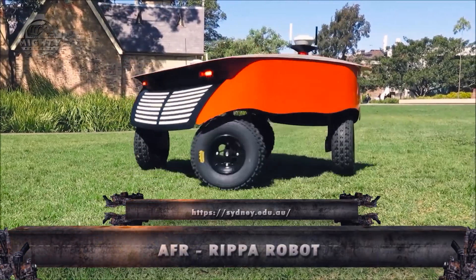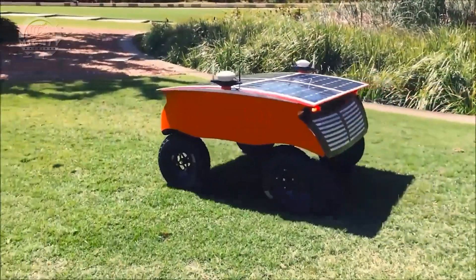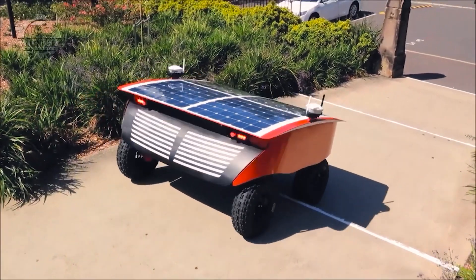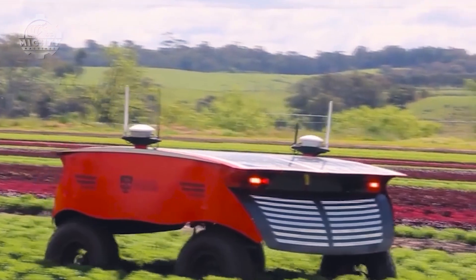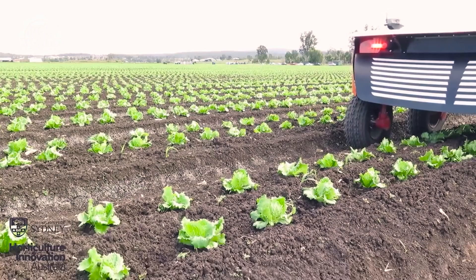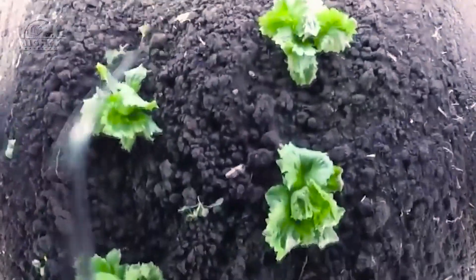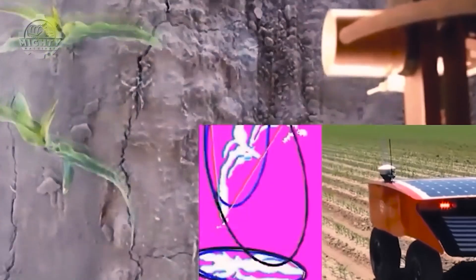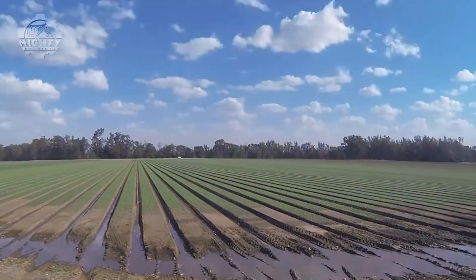Continuing our exploration into cutting-edge agriculture, we encounter the AFR Ripa Robot, a formidable weed management and precision agriculture force. With a robust horsepower of 90, this autonomous weeding robot has advanced sensors and machine learning algorithms, allowing it to navigate fields and selectively remove weeds without harming the desired crops. One of the Ripa Robot's most important contributions to sustainable farming is its capacity to reduce the need for herbicides.